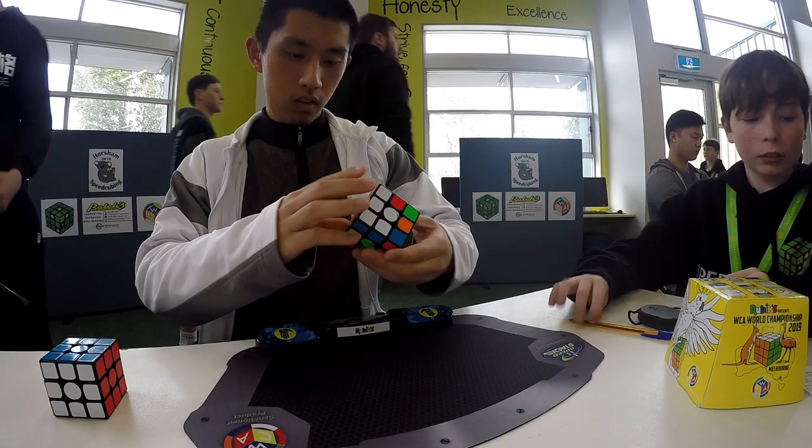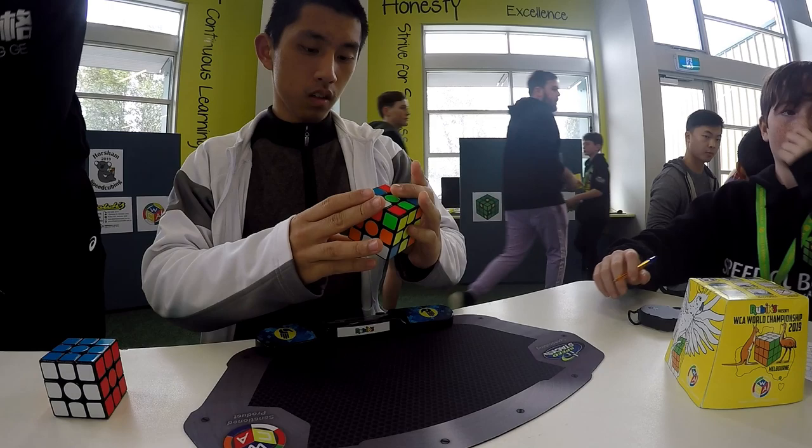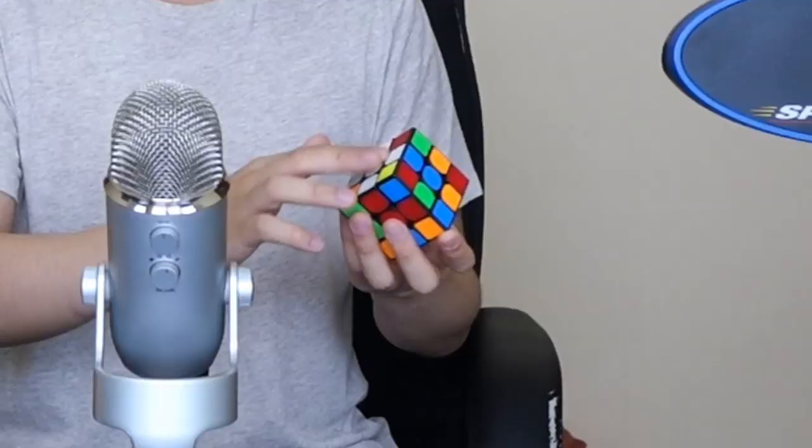Most likely, if you know how to solve the cube, you use a layer-by-layer method. But doing that for blindfolded solving is pretty difficult — like even making the cross, which is most likely the first step, I have trouble doing that blindfolded. Which might sound strange because I can do the whole cube in about 16 seconds, but it's a different method. This is a different ball game altogether.